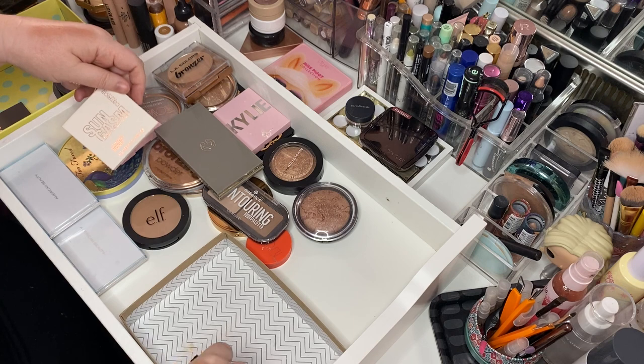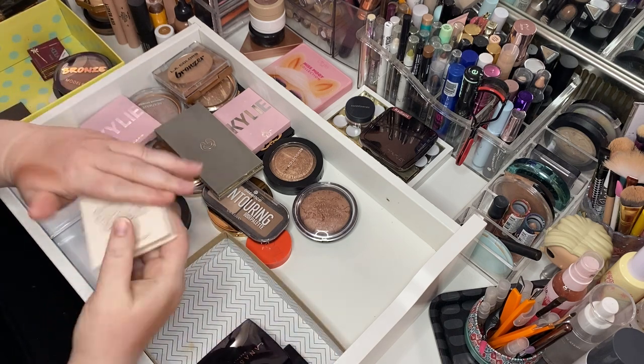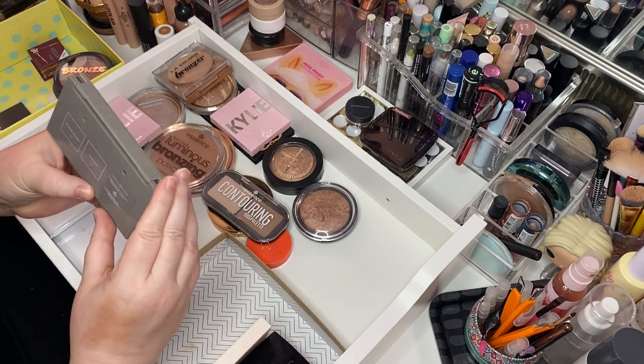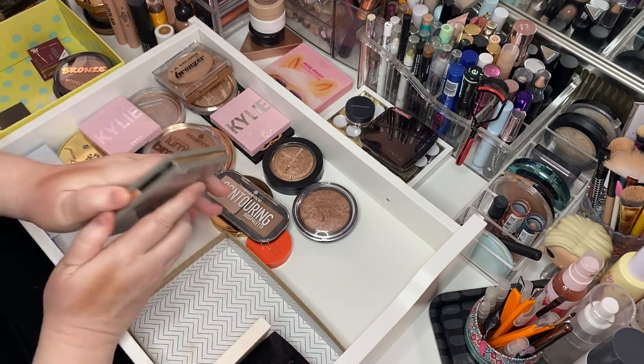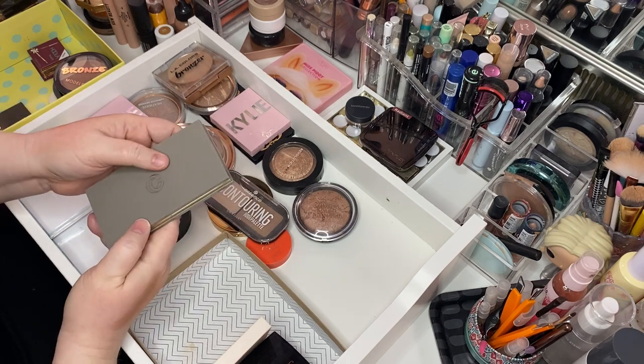Hello — Catrice Sungasm Luminizing Bronzer. She's really pretty. Keep her. Here is the Complex Culture — it's a blush and a bronzer, and they're really nice. I'll keep that.